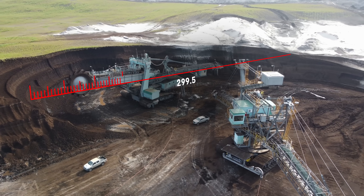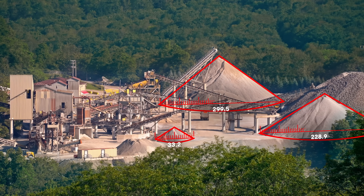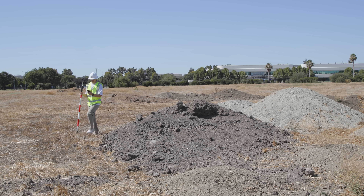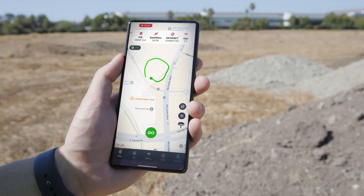Accurately survey open pit slopes, monitor equipment spacing, and calculate excavation volumes with centimeter level precision. Streamline operations and enhance safety where GNSS signals reach. Geomeasure delivers unmatched precision for open pit mining.